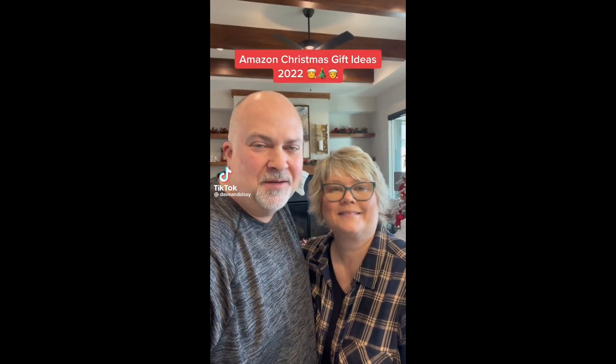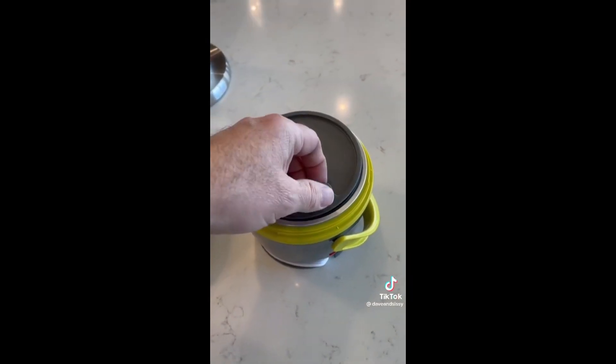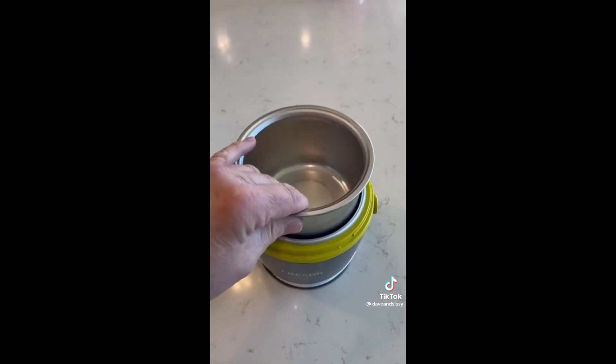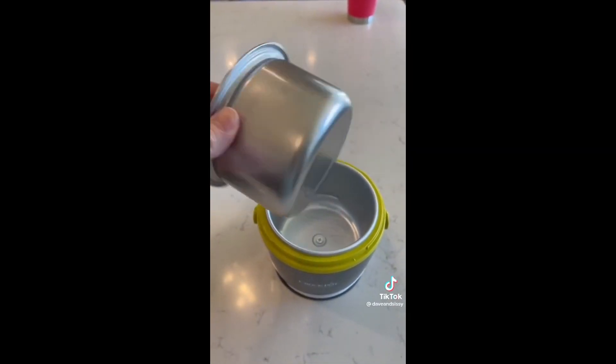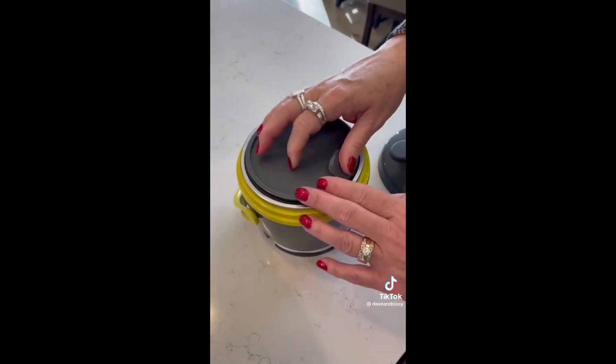Amazon Christmas gift ideas 2022. And if they pack their lunch, they're going to love this one. It comes in multiple colors and it solves the cold lunch problem. This crock pot lunch box allows you to pack a hot meal, and when you get to where you're going, plug it in, and when lunch rolls around it will be warm and delicious.